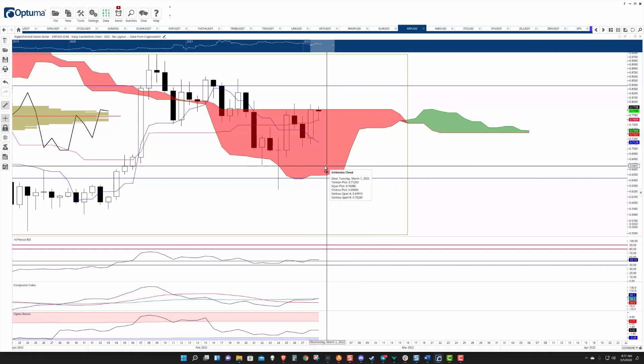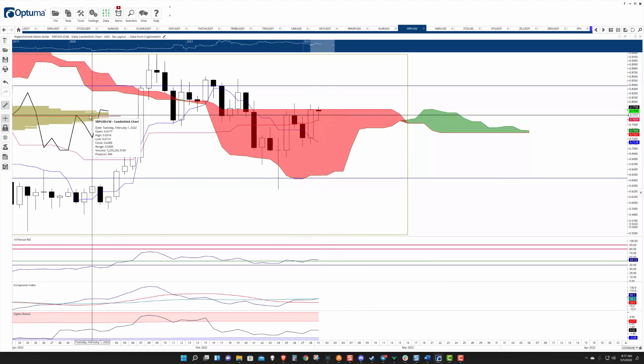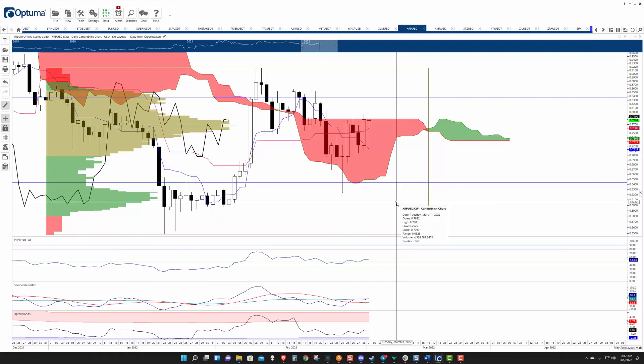But what it did do yesterday was nice. It closed above the Tenkinsen, blasted above the Kijunsen, and closed above the 2022 volume point of control. So there are a lot of things that occurred yesterday, price action-wise, that were bullish for Ripple.